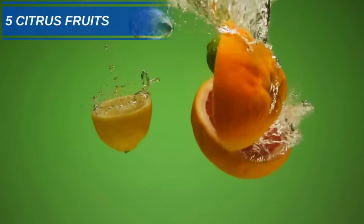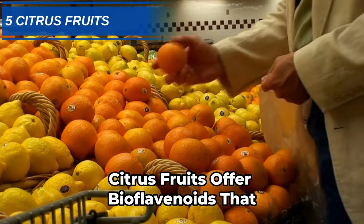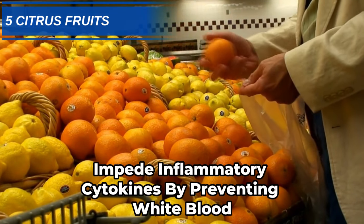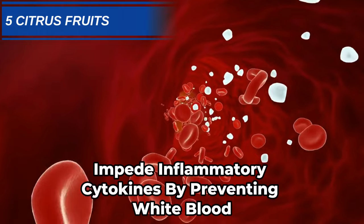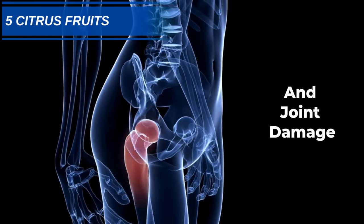Number 5: Oranges and other vitamin C-rich citrus fruits. Citrus fruits offer bioflavonoids that impede inflammatory cytokines by preventing white blood cell migration to injured sites, where they would otherwise promote swelling and joint damage.